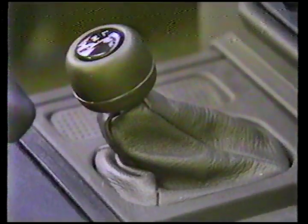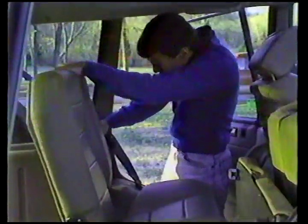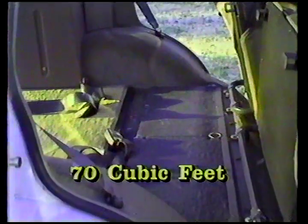A range selector for the transfer case is also included. Other nice touches are an aluminum body, carpeted rear cargo area, electrically heated windshield, tailgate window, and side-view mirrors, optional sunroof, toolkit for emergency repairs, and rear seats that easily fold up to increase cargo space from 36 to 70 cubic feet.